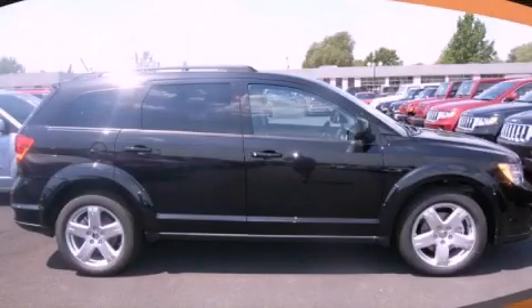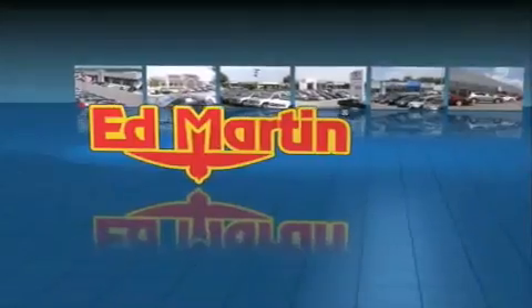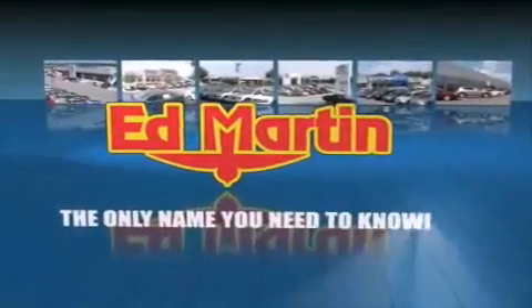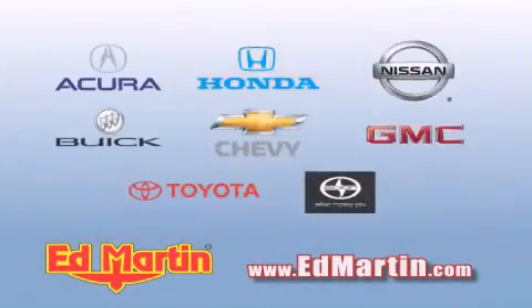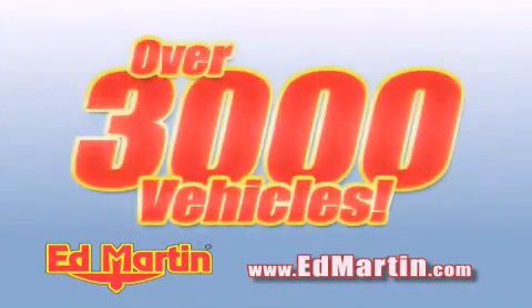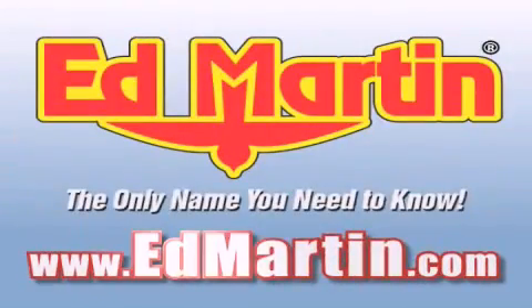Call or visit us right now and arrange your test drive today. Ed Martin — the only name you need to know for all your transportation needs. Six convenient locations, nine different manufacturers, over 3,000 new and used vehicles, all online at edmartin.com. Log on to edmartin.com today.